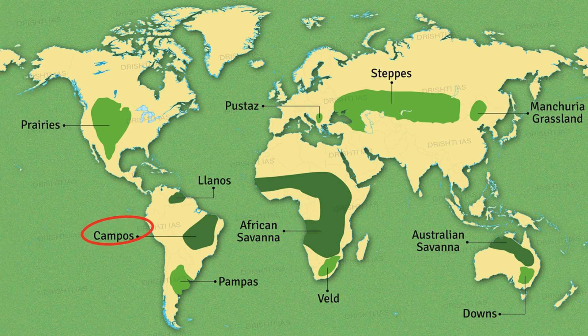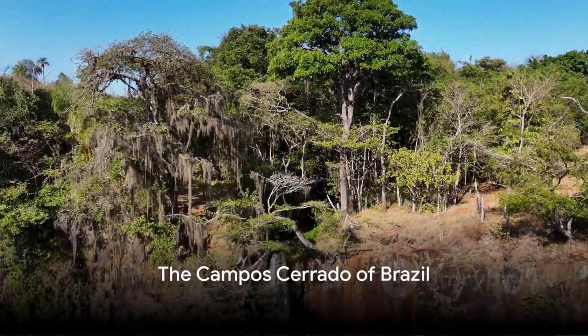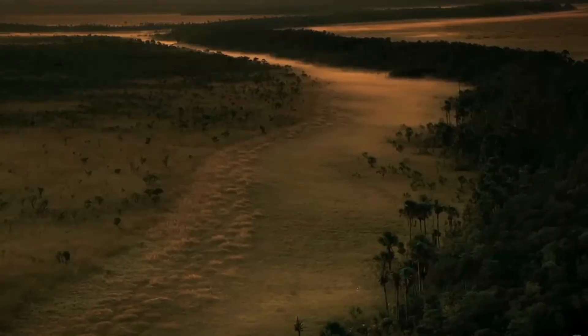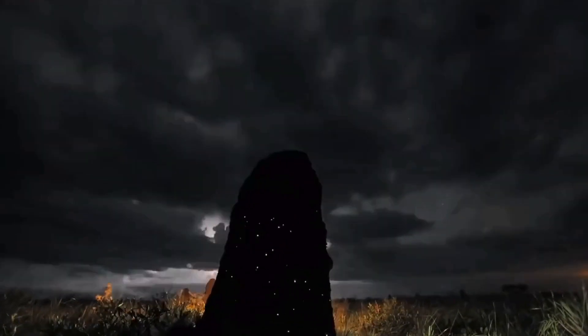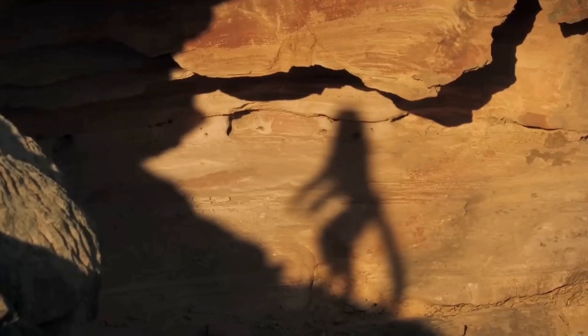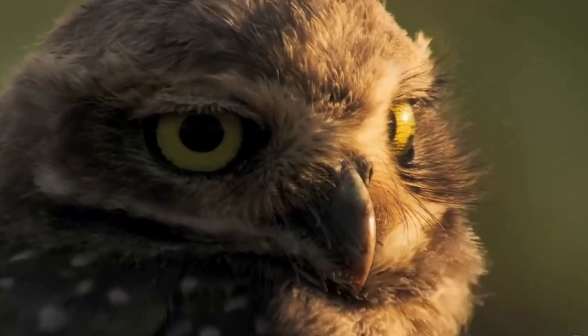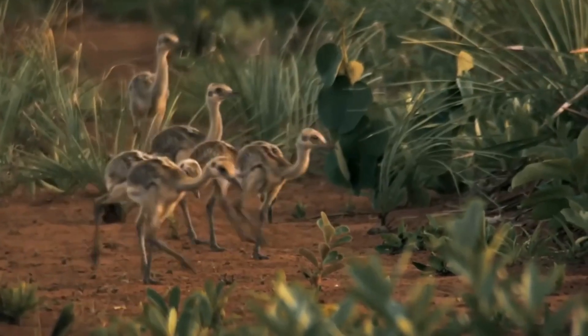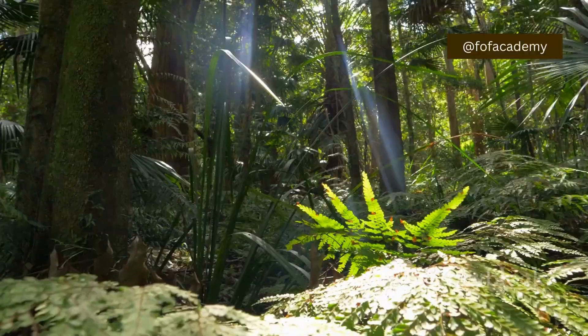Brazil's hidden gem, the Campos Cerrado, is a wooded savannah. Unlike typical savannahs, it's packed with short, twisted trees alongside tall grasses. This unique habitat shelters a bounty of wildlife. Giant anteaters snuffle for termites, maned wolves stalk the tall grass, and colourful macaws squawk in the trees. It's a hotspot of biodiversity.